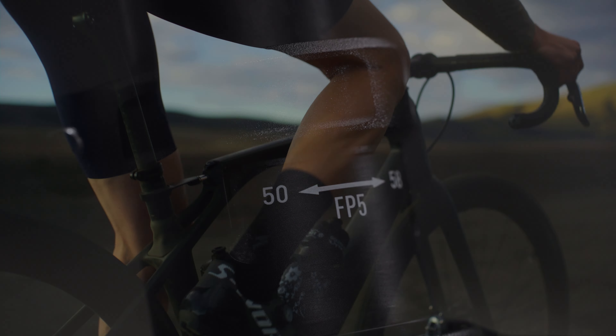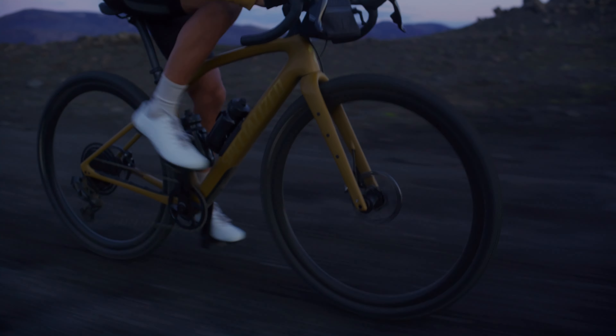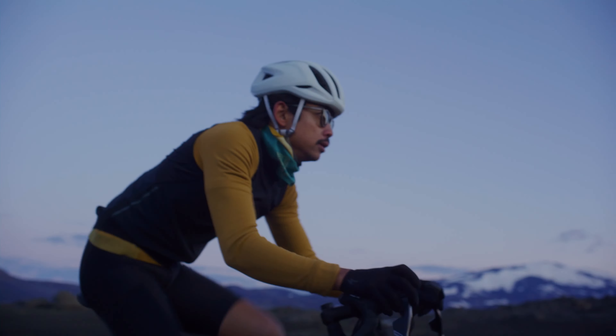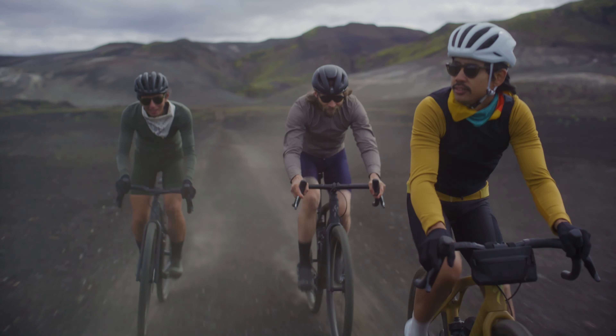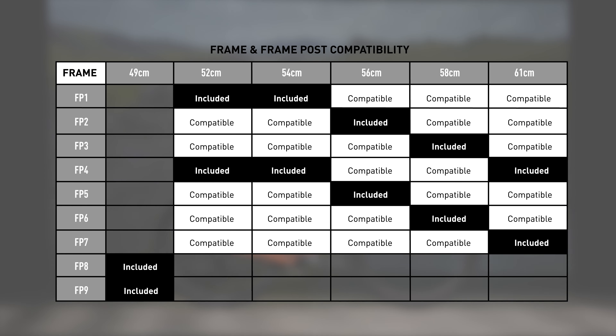Should you fall outside of the range of the included frame posts or want to fine-tune stiffness further, more frame post options will be available online or through your specialized retailer. To select additional frame posts, you'll take a look at the tables in your service manual.